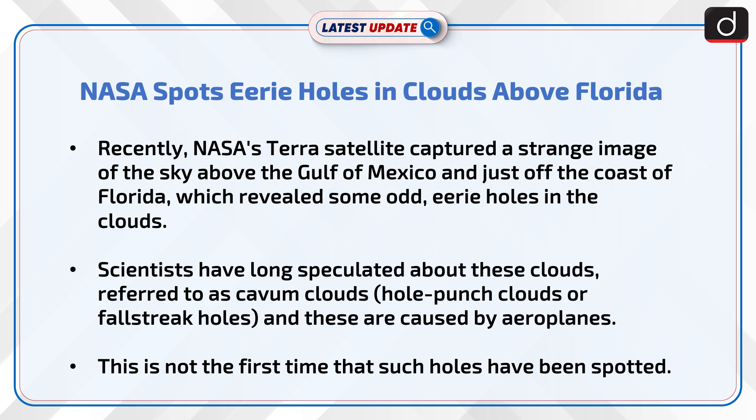Scientists have long speculated about these clouds, referred to as cavum clouds, hole punch clouds, or false streak holes, and these are caused by aeroplanes. This is not the first time that such holes have been spotted.